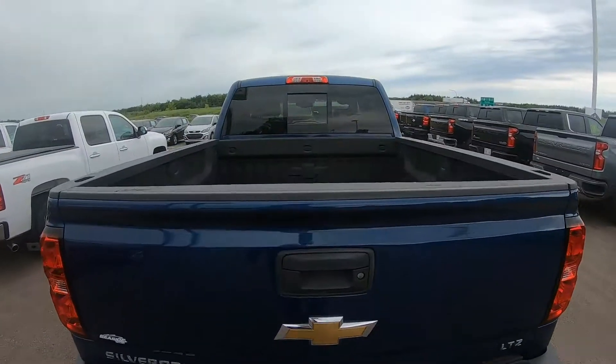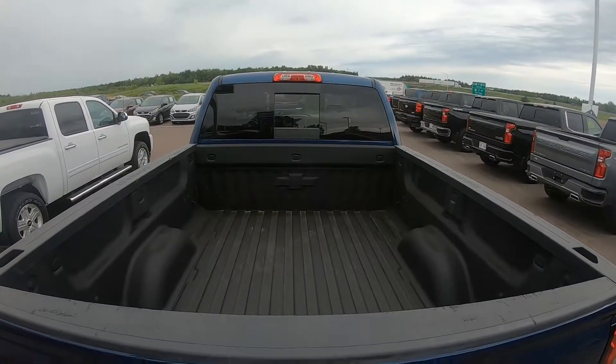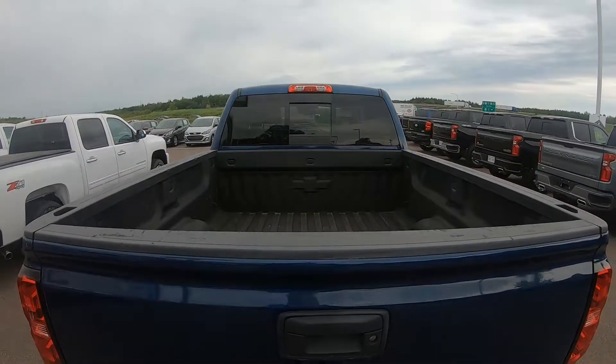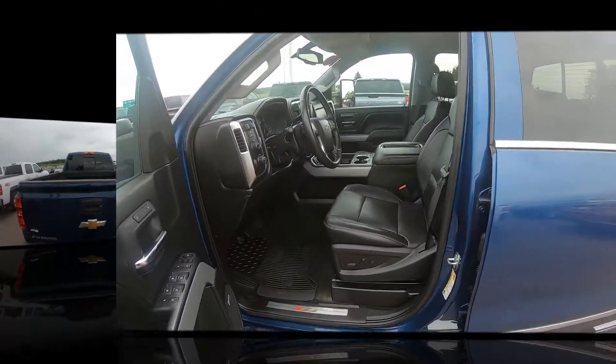The pickup box has a factory issued spray-on bed liner, and this Silverado also has the trailering package with integrated trailer brake controller and power folding camper mirrors.